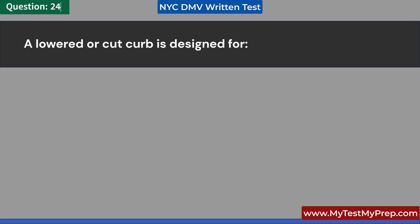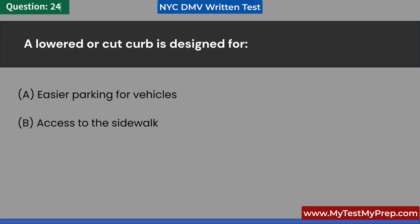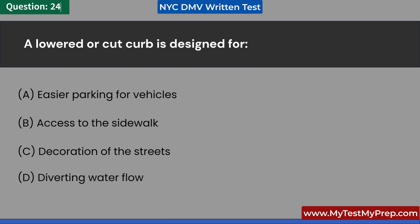A lowered or cut curb is designed for: A. Easier parking for vehicles. B. Access to the sidewalk. C. Decoration of the streets. D. Diverting water flow. Answer: B. Access to the sidewalk.